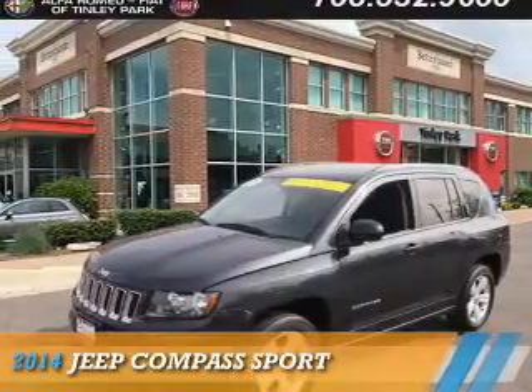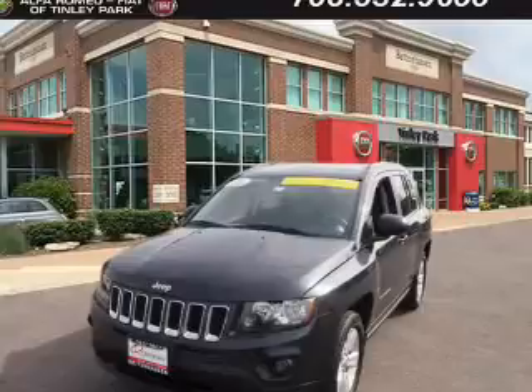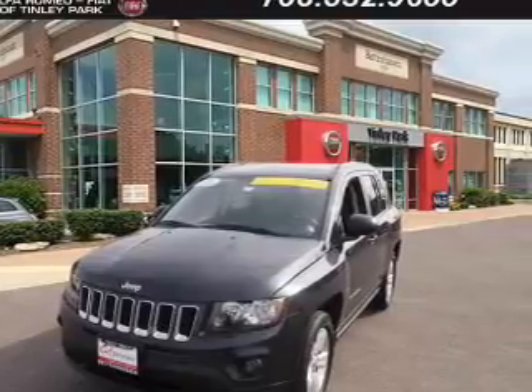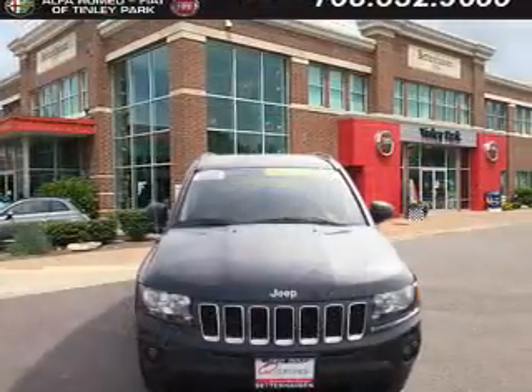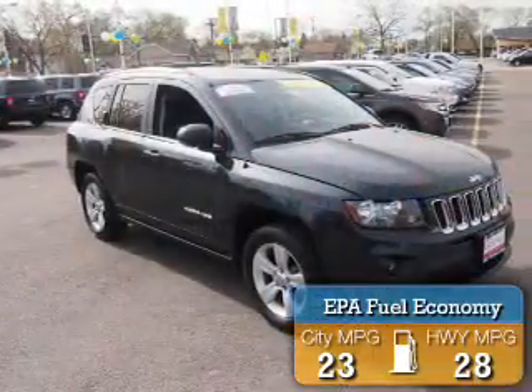Presenting the 2014 Jeep Compass. It's powered by four-wheel drive, a 2.4-liter four-cylinder engine, and an automatic transmission. Great fuel efficiency saves you money by requiring fewer trips to the gas station.